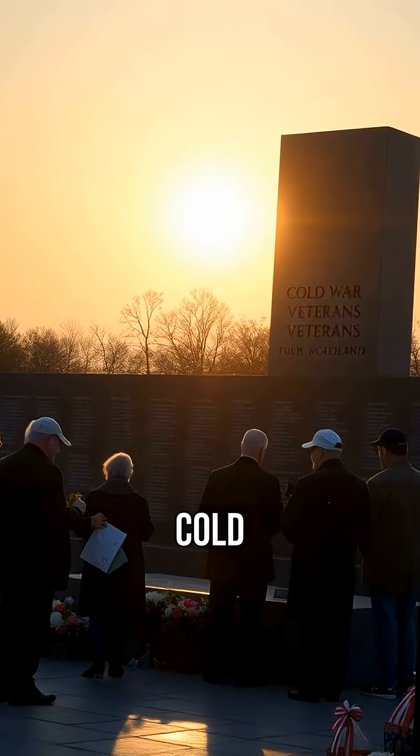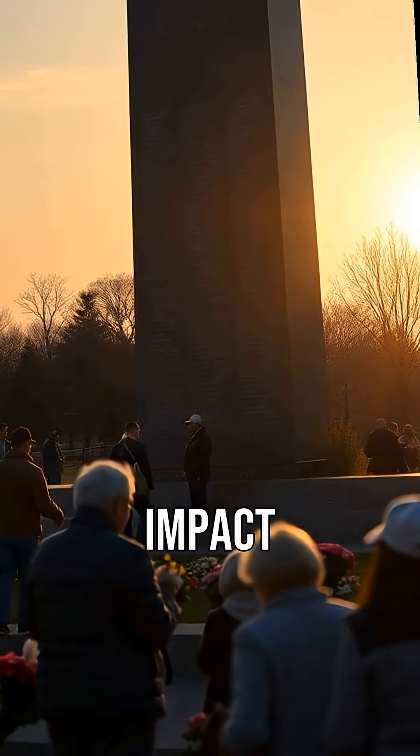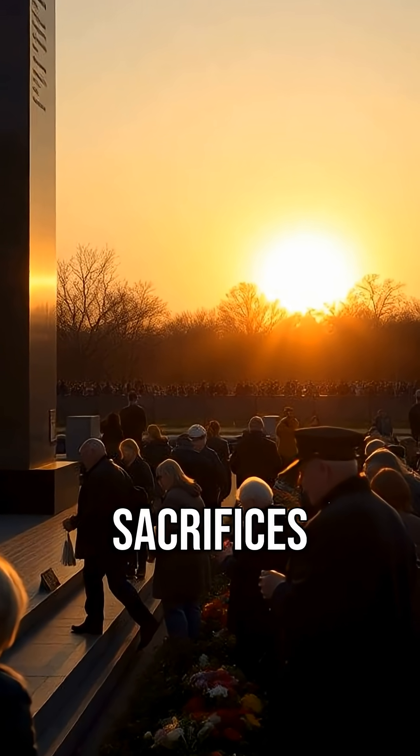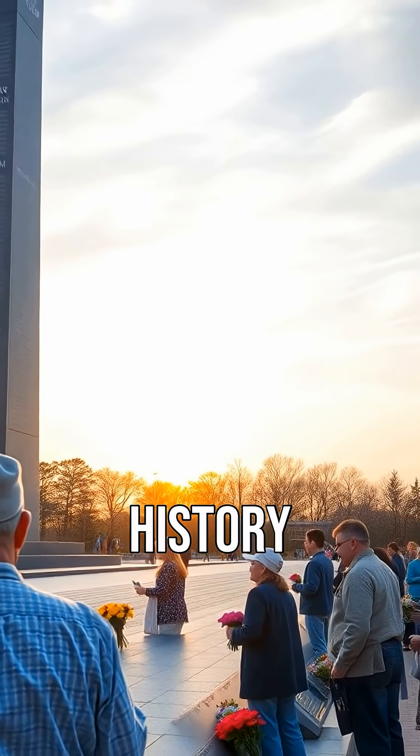The truth about Cold War nuclear tests shows the devastating impact on human lives. It's a reminder of the sacrifices made during a tense period in history.